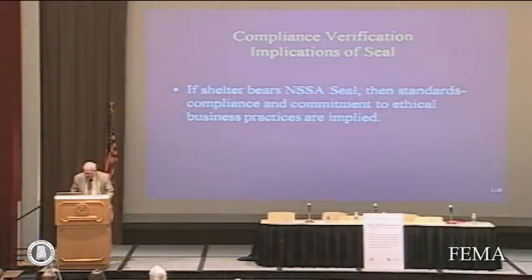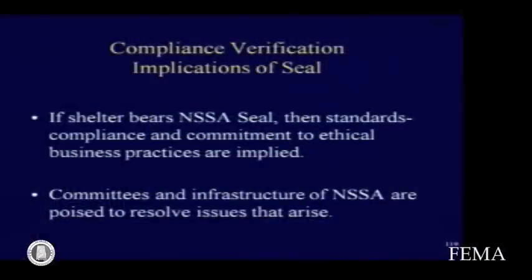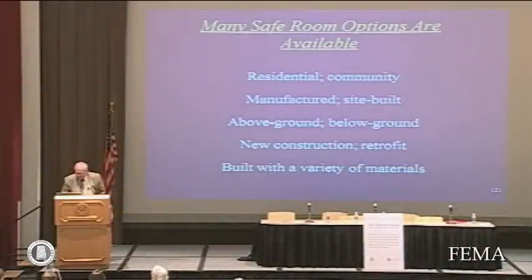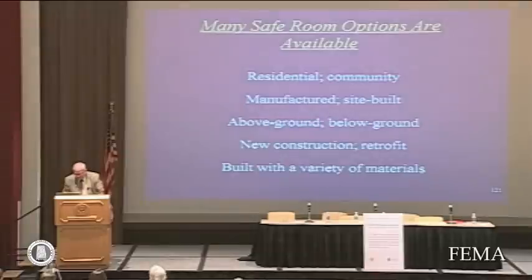If you find a shelter that bears an NSSA seal, you can be assured that standards compliance and commitment to ethical business practices are implied. The NSSA has both a standards committee and an ethics committee, as well as a compliance officer who are poised to assist with any issues or questions regarding quality. We would like the National Storm Shelter Association to be a guide to quality assurance, and we highly recommend these processes whether or not an NSSA seal is being applied.